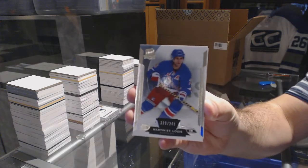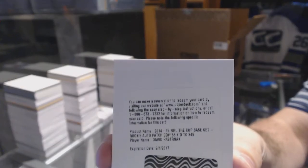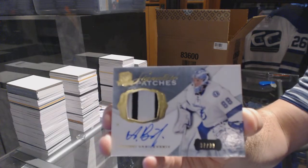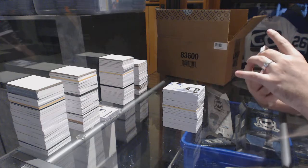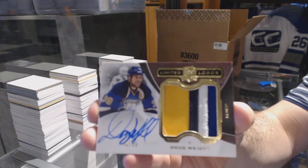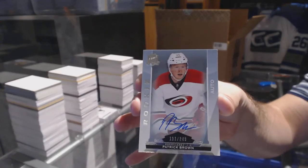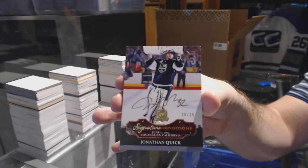We've got for the Rangers, number 249, Marty St. Louis. We've got for the Boston Bruins, number 249, rookie patch auto, David Pastrnak. For the Tampa Bay Lightning, number 299, signature patches, Andrei Vasilevsky. Number 250, limited logos, four-color patch autograph for the St. Louis Blues, Doug White. For the Carolina Hurricanes, another rookie auto, Patrick Brown, 249. And we've got signature renditions number 35 for the LA Kings, Jonathan Quick.